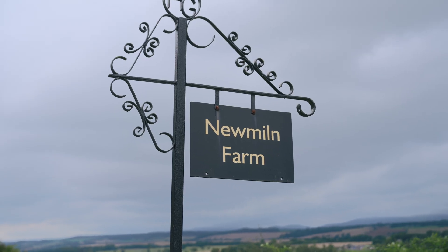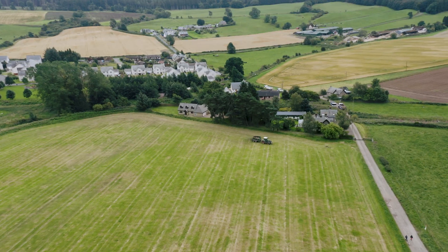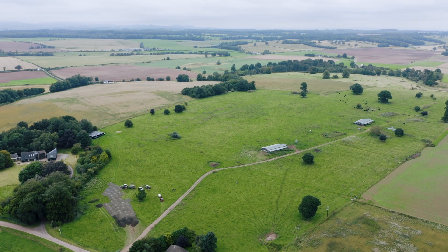At New Milne Farm, we sell food to people, and a lot of our customers are very interested in their health, and that goes right back in steps to the soil. We need soil that's full of nutrients, we need diversity of plants, and then we get meat that's packed full of goodness.